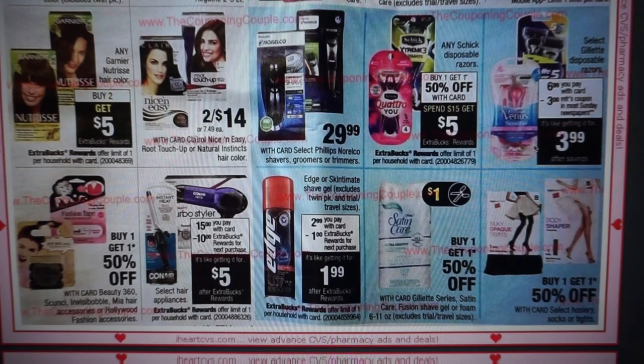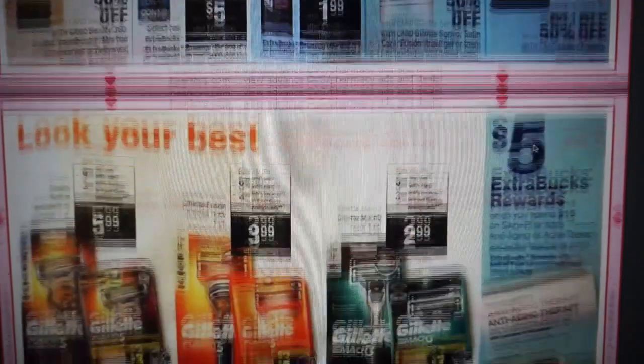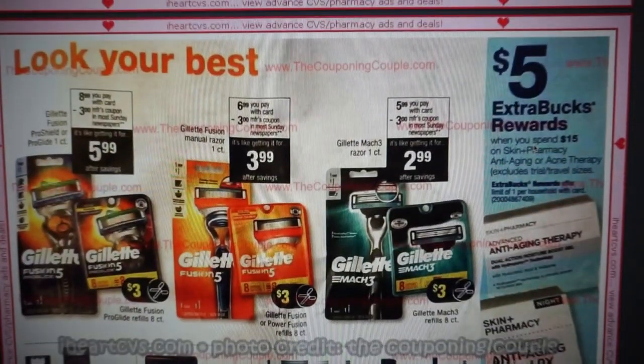Razor deals — Schick Disposable is buy one, get one 50% off. We're getting $3 off one coupons in our December P&G insert for more razor deals.